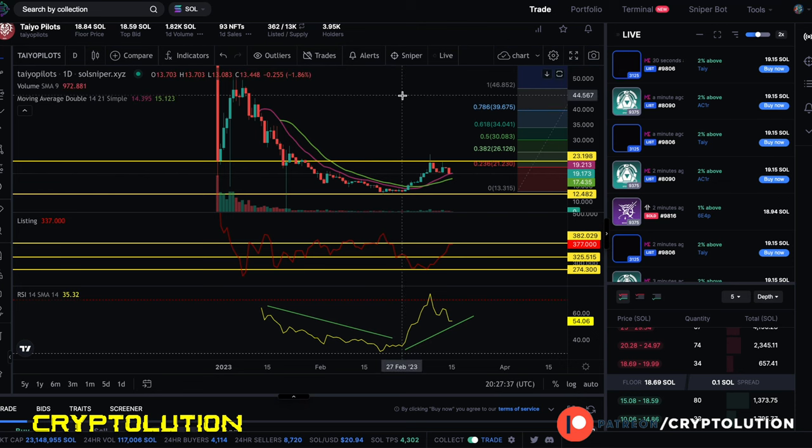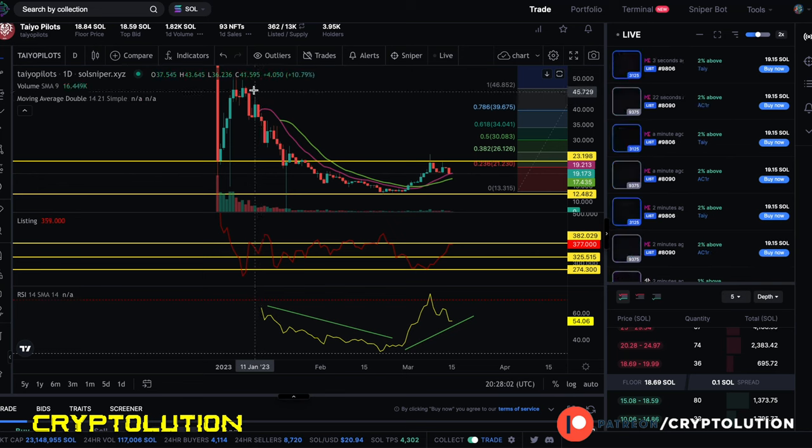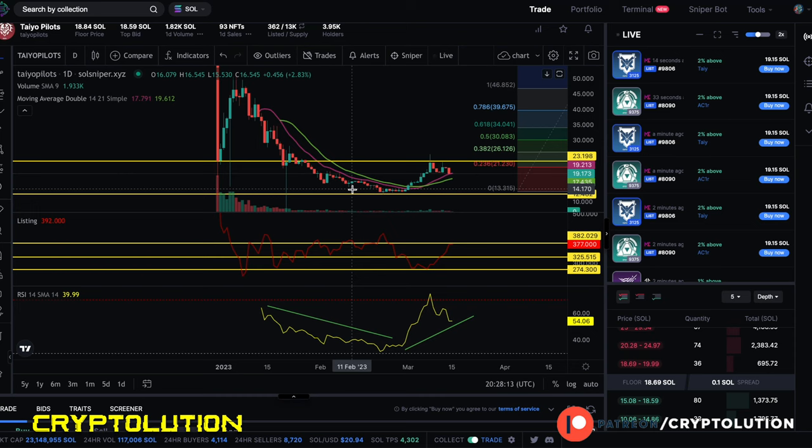Let's go into the market floor and charts — looking at the floor price, the listing count, and the relative strength index. The purple line is the 14-day moving average and the green line is the 21-day moving average. Since we've gone in a slight downtrend from its launch, I think this dip happened because Solana jumped in price — from $8 to around $21 at the time of this recording. So it's kind of half off in terms of Solana, but in USD it's almost the exact same price.